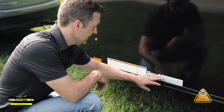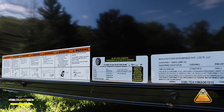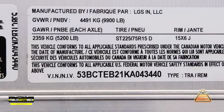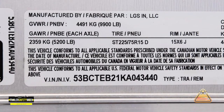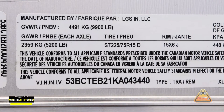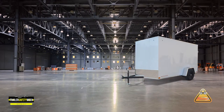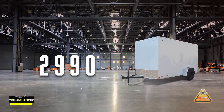Your vehicle identification number will be located at the lower front of the driver sidewall on your trailer. Up at the top you're going to have the manufacturer. Below it, you're going to have the GVWR. In this case, the single axle trailer is rated at 2,990 pounds.